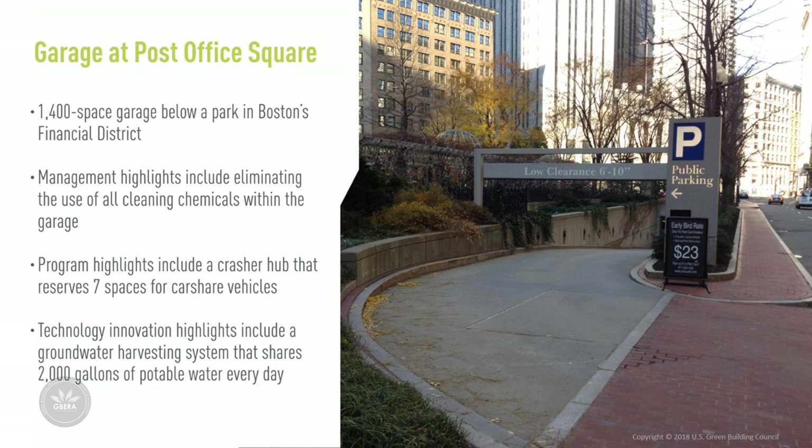Here is an example: a garage at Post Office Square sits below an amazing park in Boston's Financial District. Its motto is 'Park Above, Park Below.' The 1,400-space garage has successfully eliminated the use of all cleaning chemicals. It boasts an innovative groundwater harvesting system that saves over 2,000 gallons of potable water every day, and includes a car share hub with around seven spaces for car share vehicles.